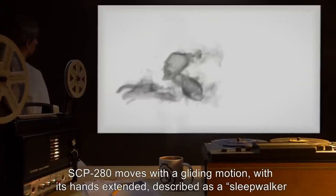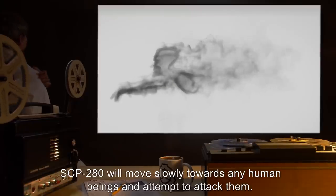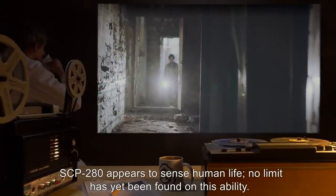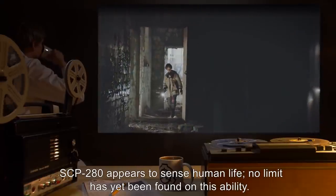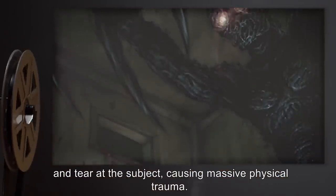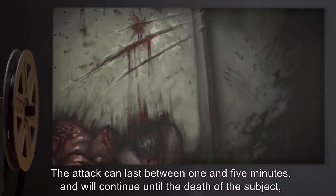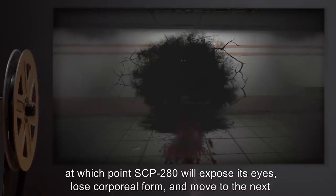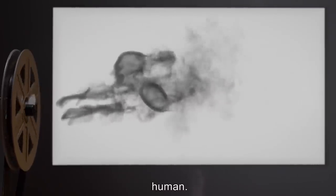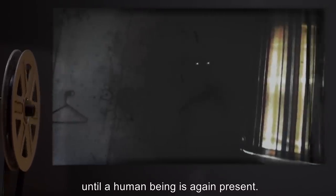SCP-280 moves with a gliding motion, with its hands extended, described as a sleepwalker pose by observers. SCP-280 will move slowly towards any human beings and attempt to attack them, and appears to sense human life with no known limit on this ability. SCP-280 will approach to within 14 centimeters of a subject, then use its hands to pull and tear at the subject, causing massive physical trauma. The attack can last between one and five minutes and will continue until the death of the subject, at which point SCP-280 will expose its eyes, lose corporeal form, and move to the next human. If no humans are present, SCP-280 will move and ball up against a wall until a human being is again present.